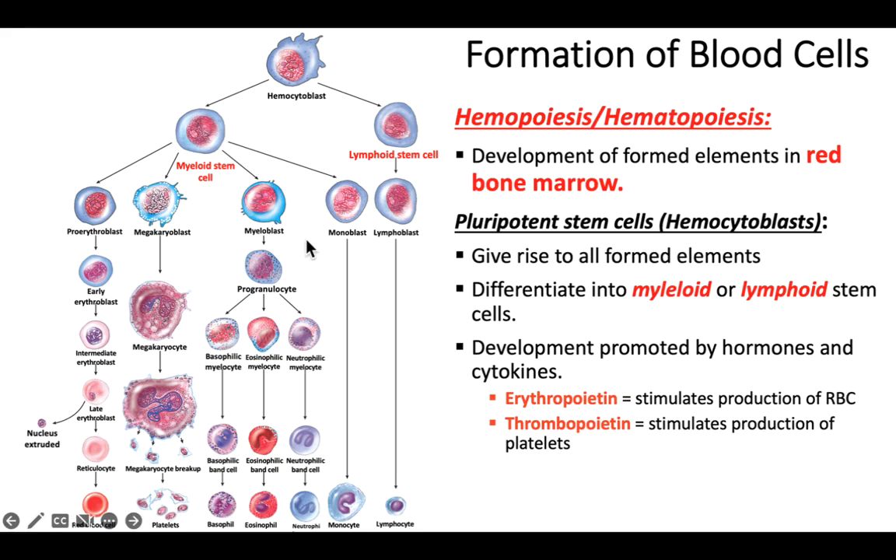The take-home message is that this process occurs in bone marrow. It's referred to as either hemopoiesis or hematopoiesis — both terms mean producing blood. The stem cell can take one of two paths early on: the myeloid path or the lymphoid path. Then, based on what stimulates the cell, it takes further differentiation into its final cell type.